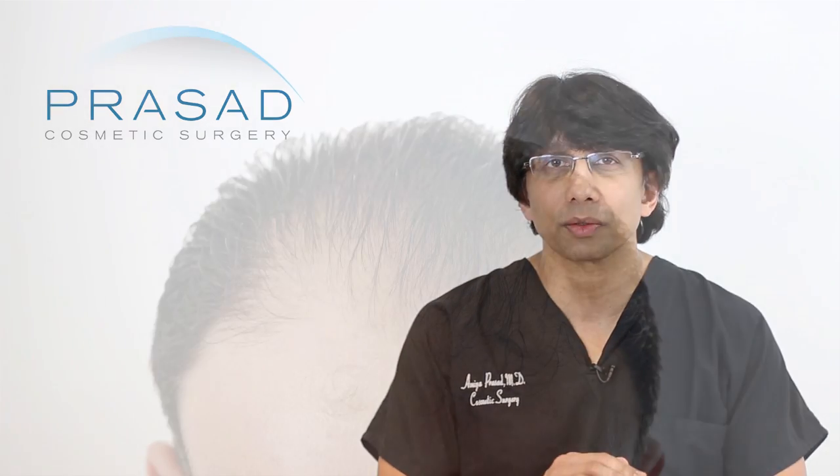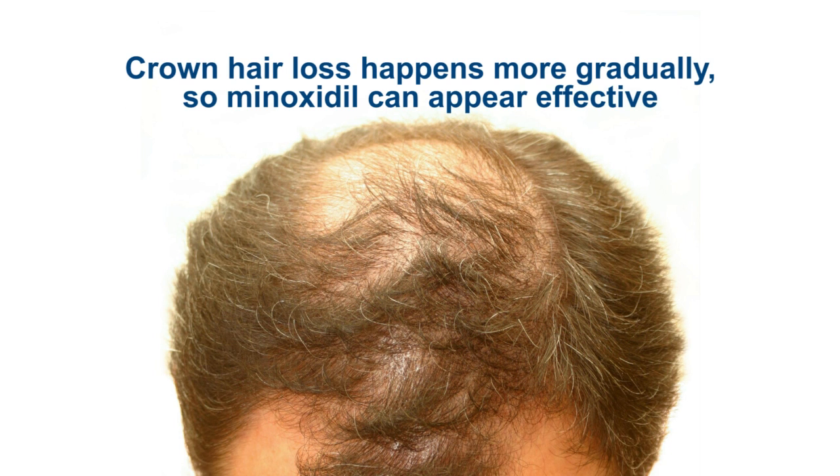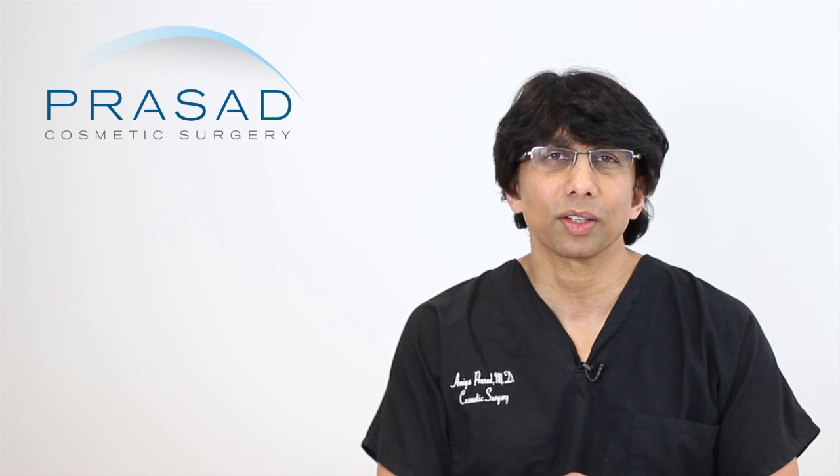You have to understand that genetic pattern loss does affect the entire scalp — it's just expressed differently. Some people experience more of a frontal recession. The basis for your hair transplant doctor saying it doesn't really work is that for men losing hair from a frontal hairline, it very often recedes quickly and they don't seem to benefit. Men who have a crown-focused hair loss pattern seem to lose hair slower and appear to get a bit more benefit.